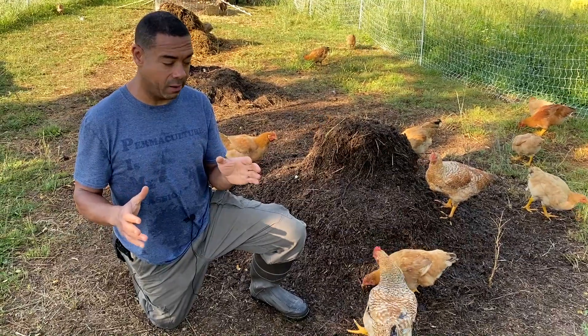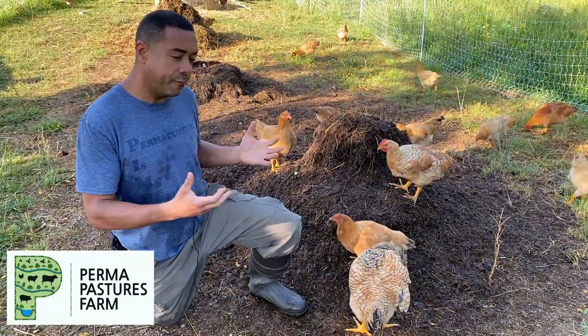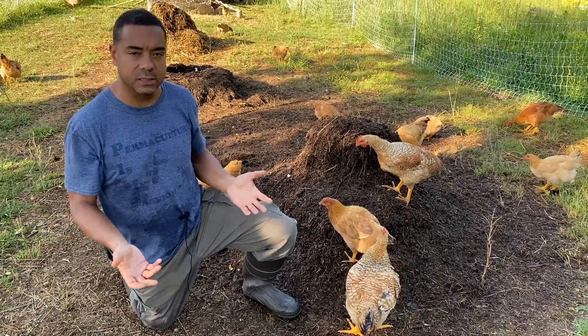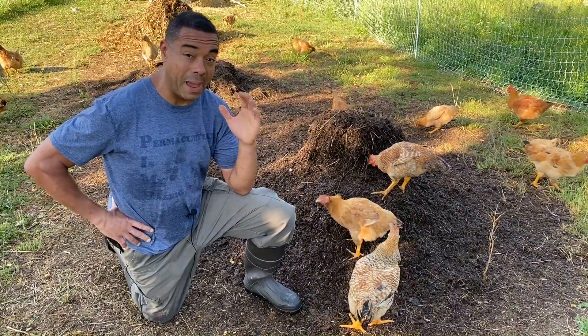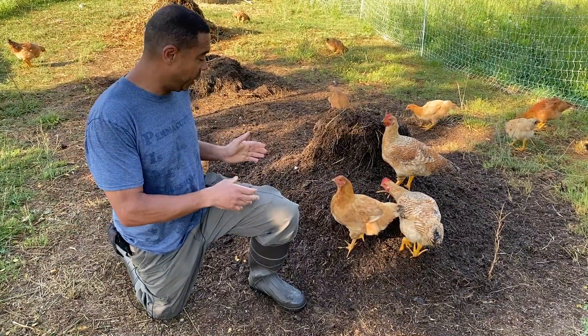We're going into the fourth week here, and the way the succession goes is after the fourth week, that's when you get your first finished compost pile. Or you could wait a little bit longer, flip it one more time or two and make it a higher quality. But folks, I am absolutely astonished at this point because we are starting the fourth week.